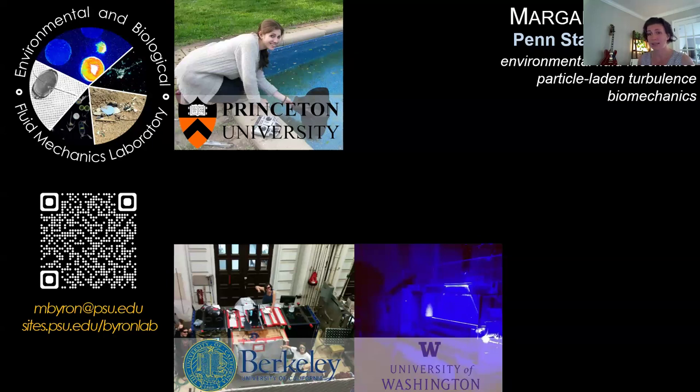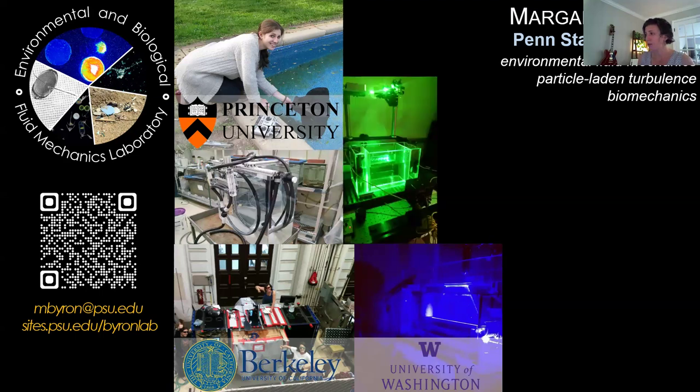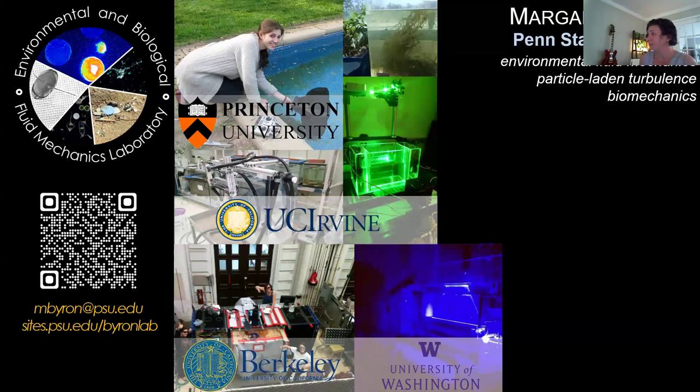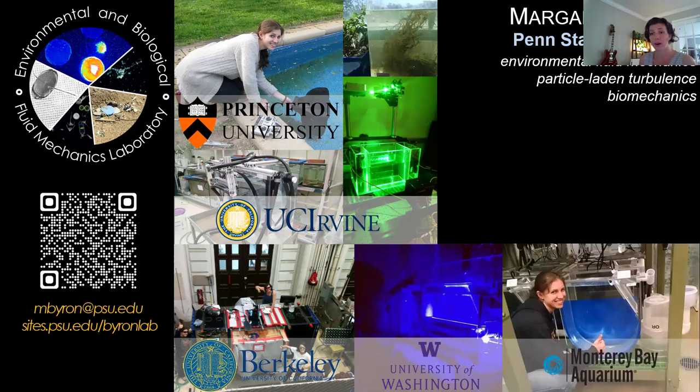I got bait-and-switched into doing a PhD in civil engineering, and I actually did that in particle-laden turbulence — very high Reynolds numbers — at Berkeley. While I was there, I got to take a summer course at the University of Washington where I did a little bit of work on fish biomechanics. Friday Harbor Labs is absolutely fascinating, beautiful, wonderful, and biodiverse — highly recommended. Then I did a postdoc in ecology and evolutionary biology at UC Irvine, and all my experimental work was at the Monterey Aquarium, where I first got interested in a group of animals called ctenophores.